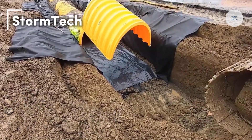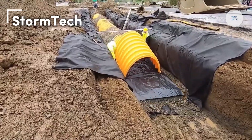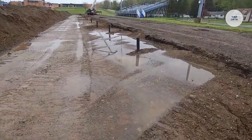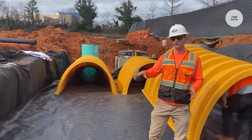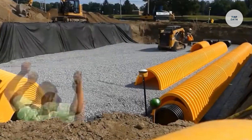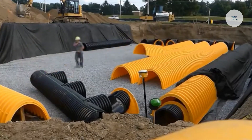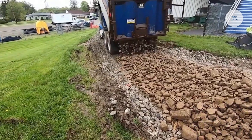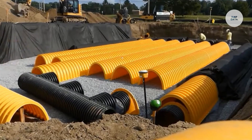Stormtech specializes in environmental water management solutions, focusing on sediment control, contaminated water treatment, dewatering, and bypass solutions for construction projects. They offer tailored, cost-effective services designed to meet the specific needs of each site, ensuring compliance with safety and environmental regulations. Known for their expertise in high-risk conditions, Stormtech provides effective water management during excavation, protection, and building phases.